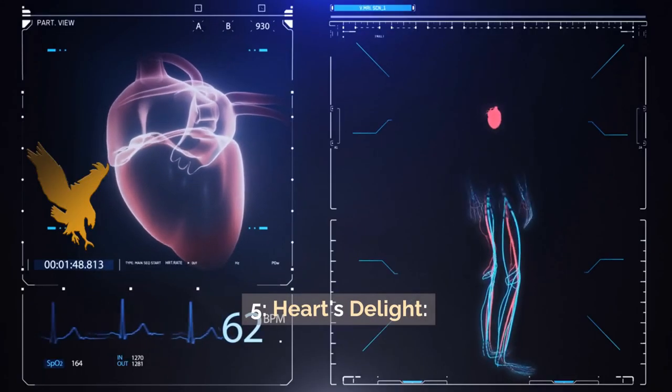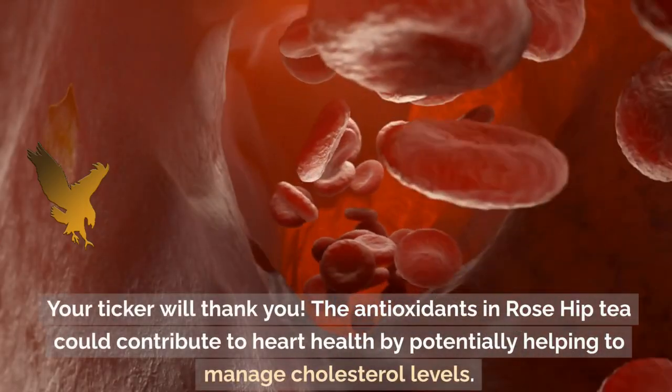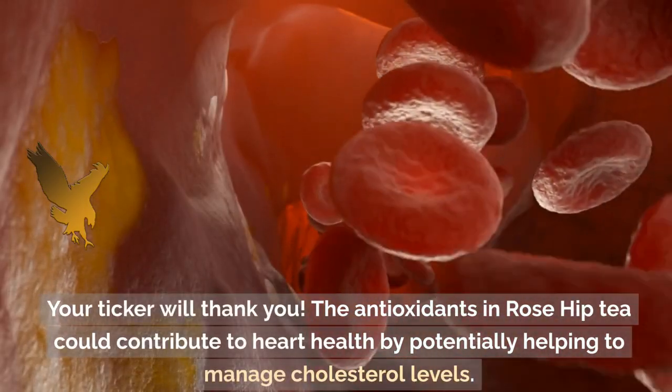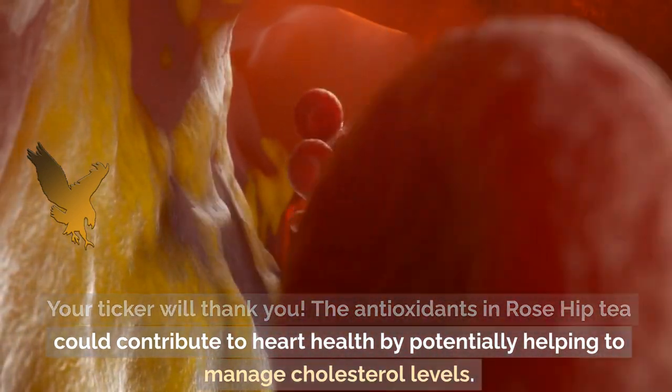5. Heart's Delight. Your ticker will thank you. The antioxidants in Rose Hip Tea could contribute to heart health by potentially helping to manage cholesterol levels.